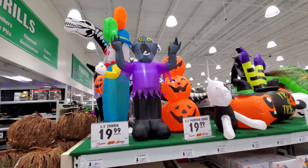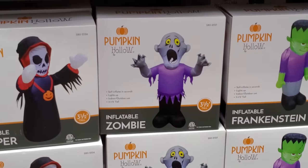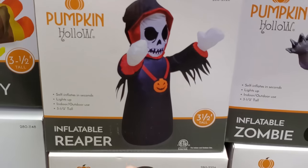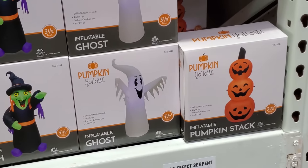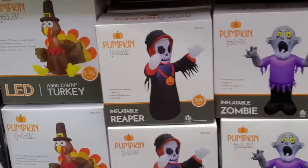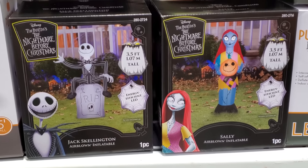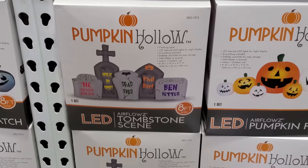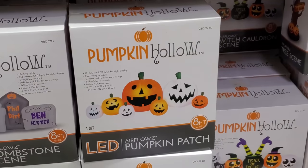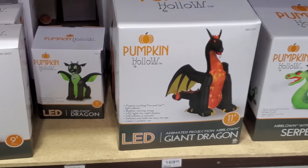We got a couple of little ones here. This guy is just labeled as inflatable zombie. And here we got inflatable reaper, Frankenstein, witch, ghost, a pumpkin stack. The multicolored Gemmy pumpkin stack is one that's really difficult to find. There's a turkey for Thanksgiving. Everybody keeps asking me about Nightmare Before Christmas — here's a couple of inflatables, Jack Skellington and Sally. Those look pretty cool. Clown with balloons, a cemetery scene, more pumpkins, a tree scene, an airblown dragon, and a giant dragon.